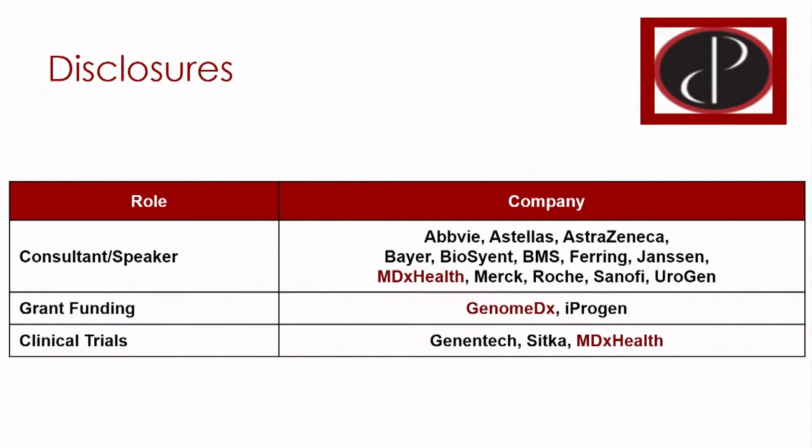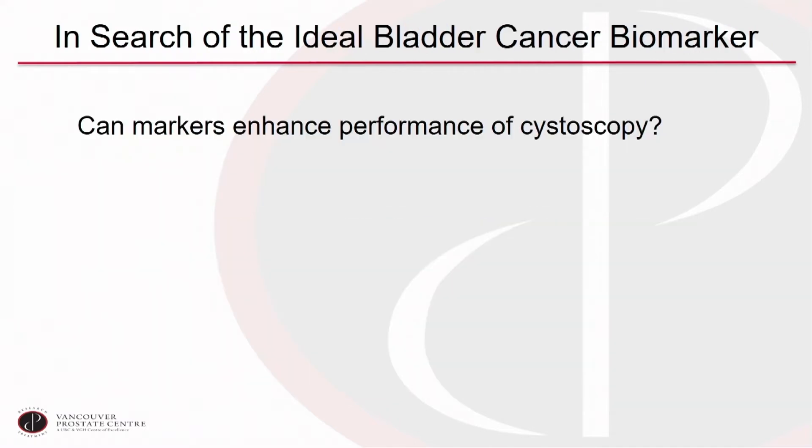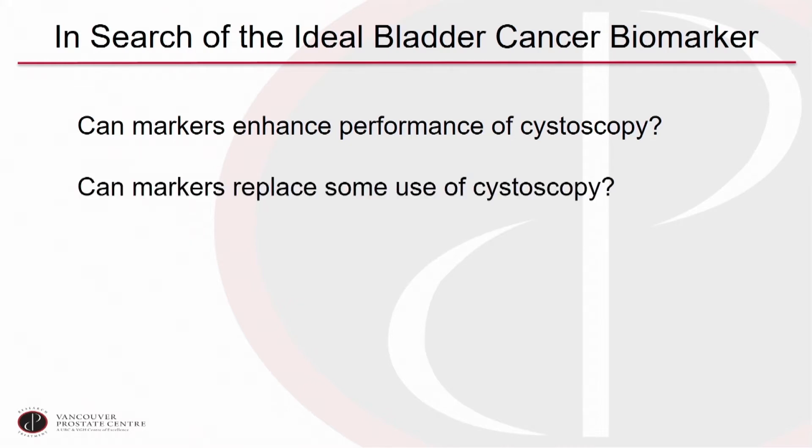When we're talking biomarkers, it all starts with cystoscopy. This remains our gold standard for detecting bladder cancer, whether it's primary detection or detecting a recurrence. But patients don't like cystoscopy, it's expensive, and we miss things — it's not the perfect test. This has driven an ongoing search for the ideal bladder cancer biomarker — an ideal urine marker to enhance the performance of cystoscopy and potentially replace some use of cystoscopy.